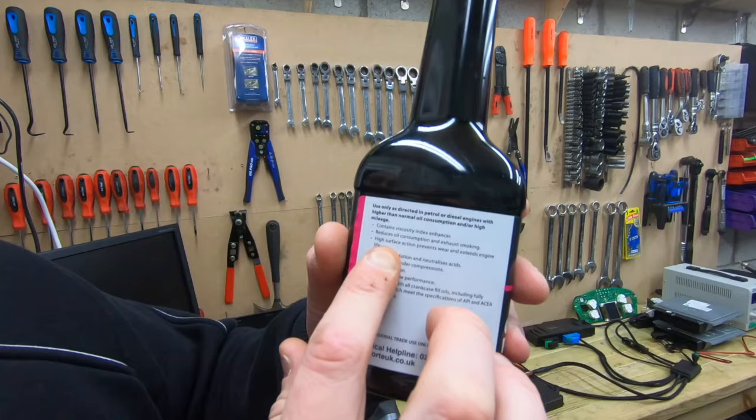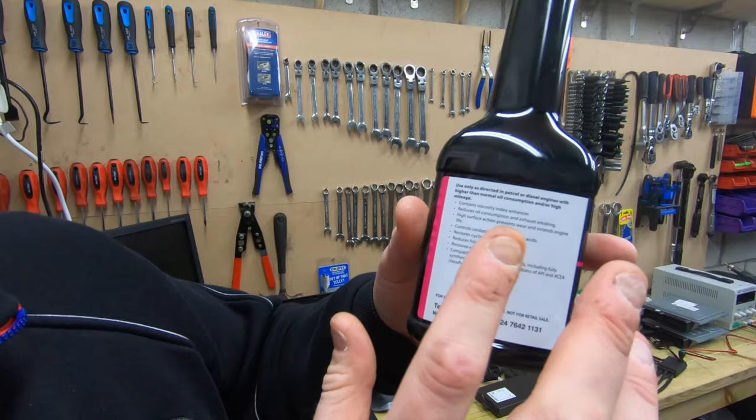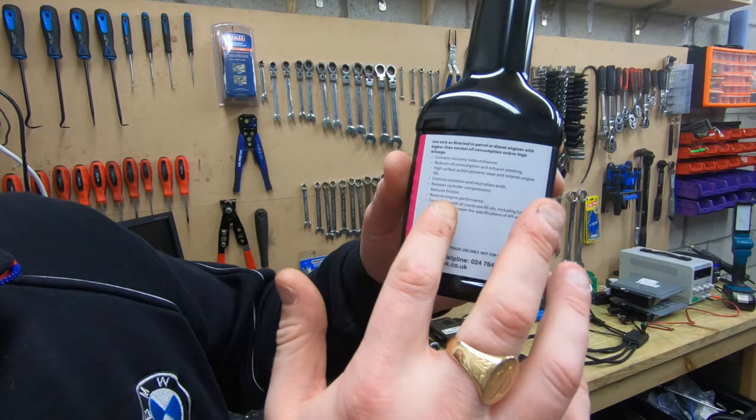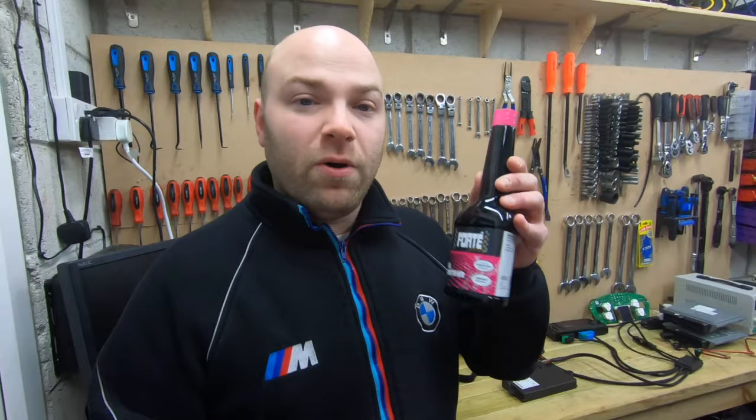It contains a viscosity index enhancer, reduces oil consumption and exhaust smoking, higher surface action prevents wear and extends engine life, controls oxidization and neutralizes acid, restores cylinder compression, reduces friction, restores engine performance, and is compatible with all crankcase fuel oils. This is proven to work for high mileage cars — it works an absolute treat.